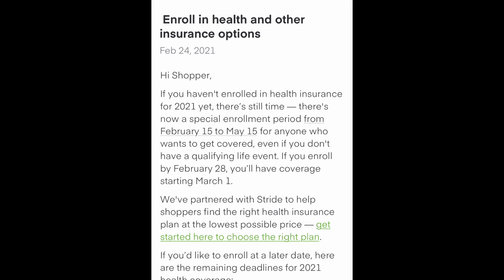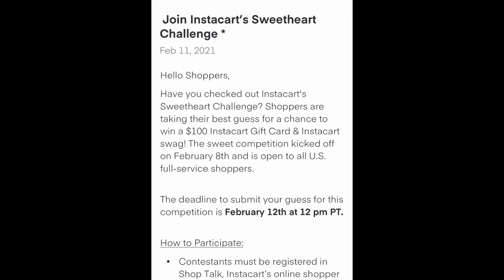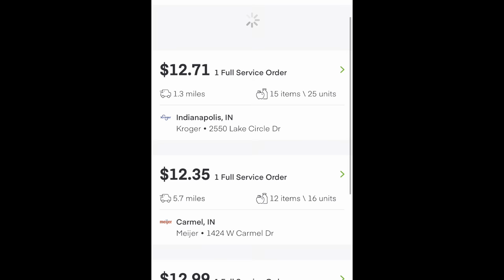Here we're looking at the inbox where you will get updates on things that Instacart headquarters and Instacart corporate wants you to know — things like Stride and other apps you can use for taxes and other things as a 1099 worker and an Instacart contract employee.